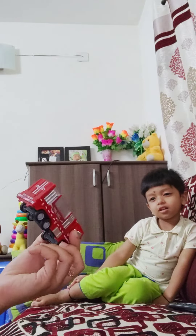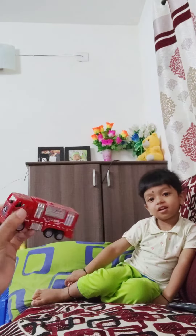And what is this? Red fire truck. This is a fire truck. Very good.